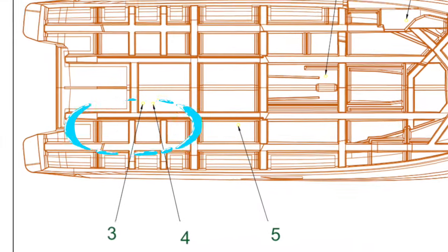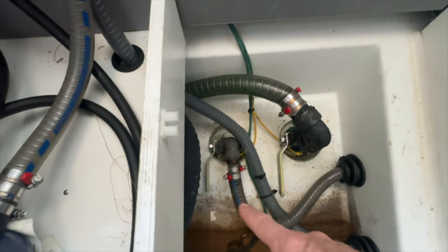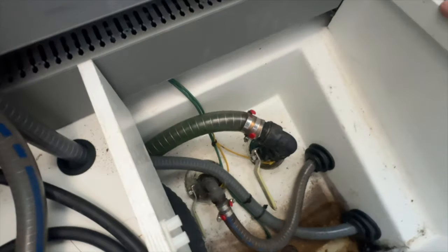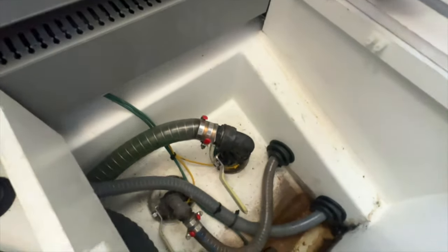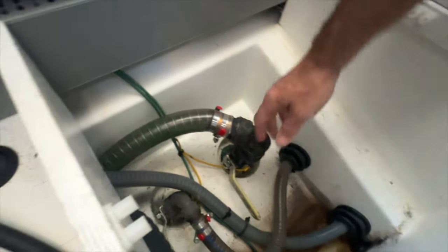The third and fourth through-hull fittings are in our lazarette — they're for our Panda generator. One is for the exhaust, and one is for the intake for the seawater strainer for the coolant. When we're using the generator, we'll have those open. So those are the four through-hull fittings that we inspect.